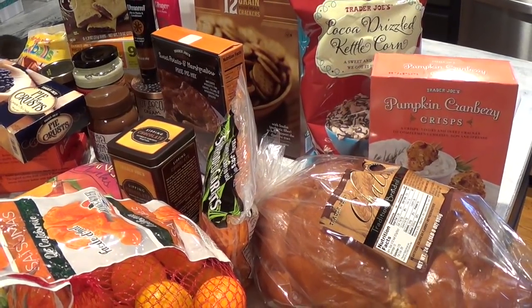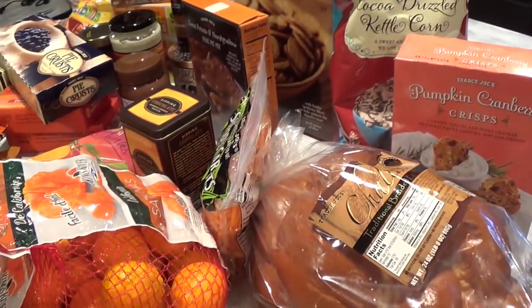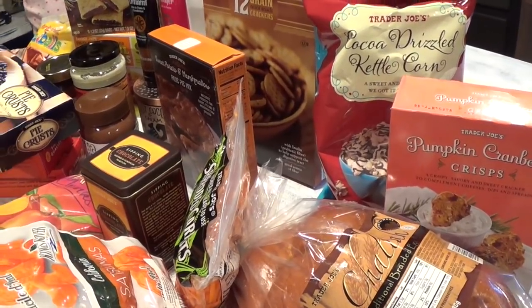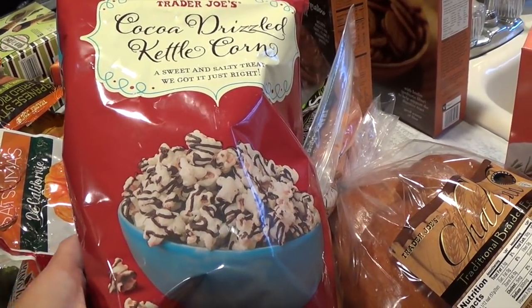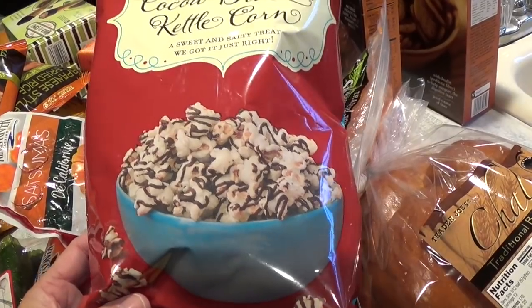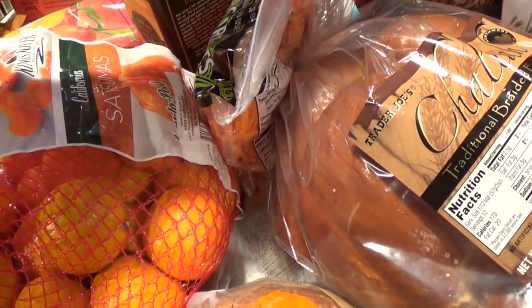This is just a pretty small one and I have my Danica in the background so you might hear her. Trader Joe's is having their winter holiday items out already and this is one of our most favorite holiday treats — this is the cocoa drizzled kettle corn.